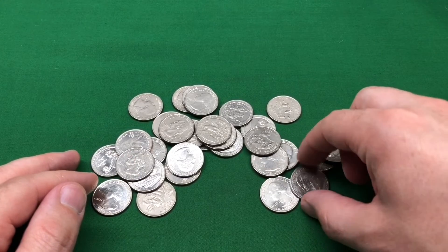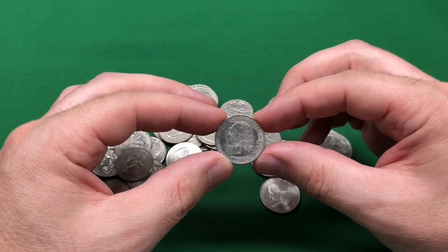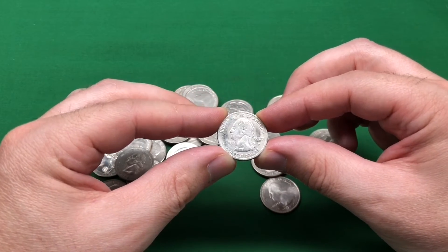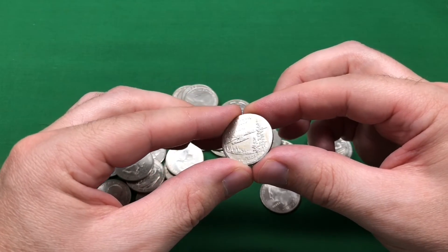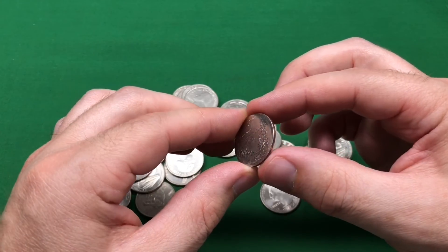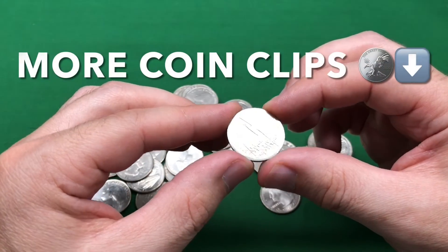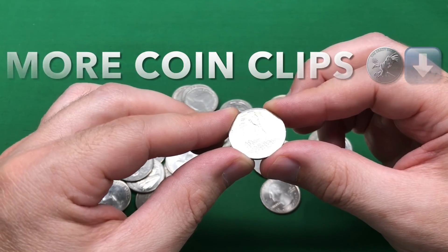There's no collector value or anything in this, of course, but it is just a very, very damaged coin. I like finding coins like this because I wonder — how exactly did the person that did this...